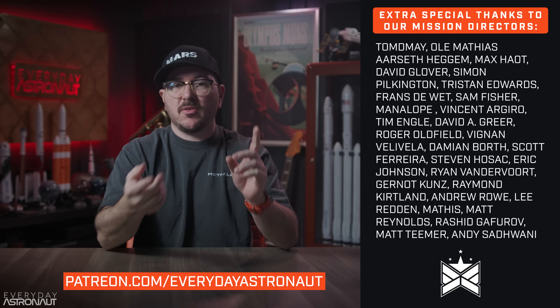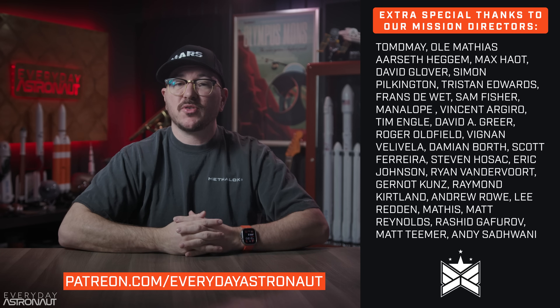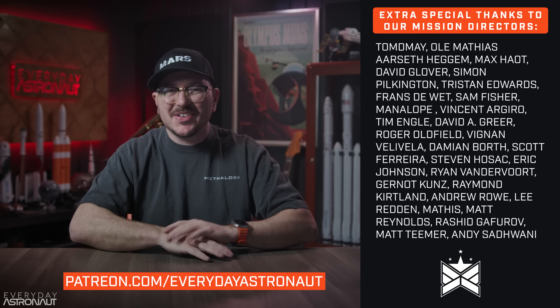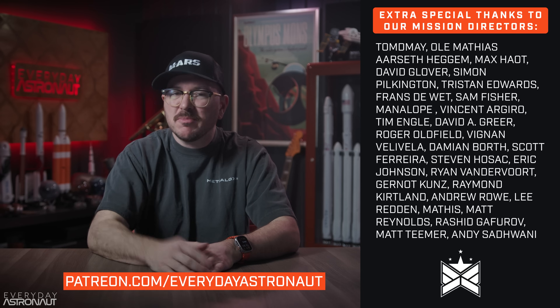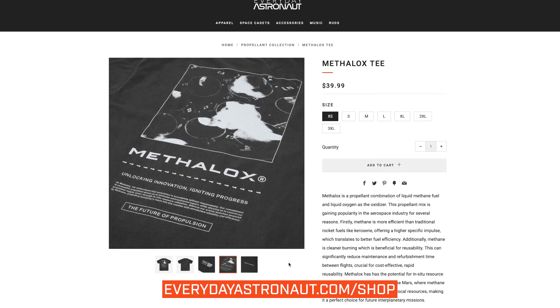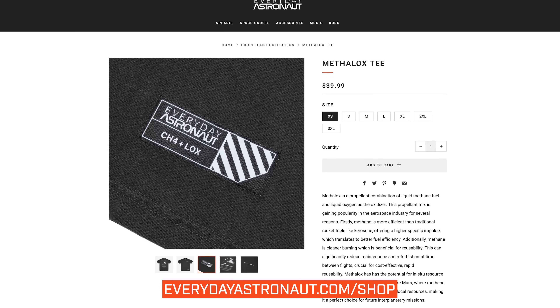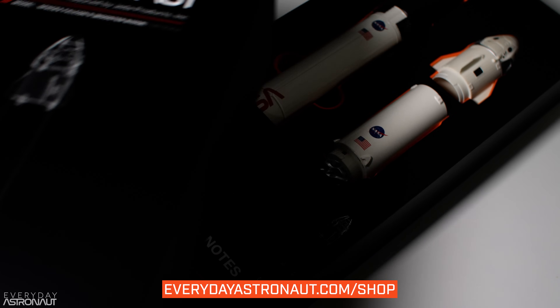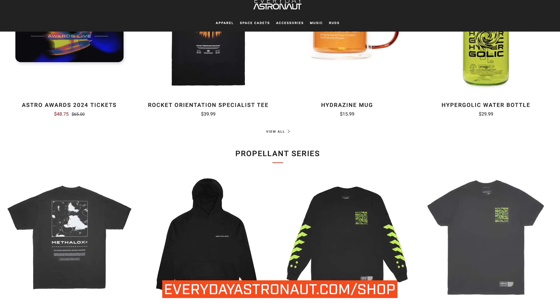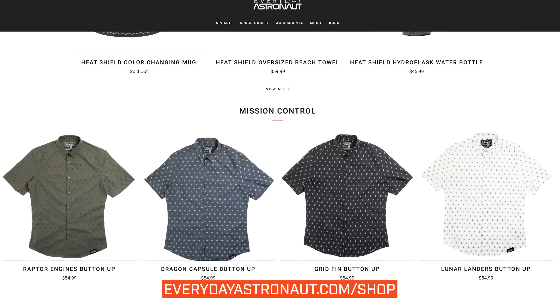As always, a huge thank you to my supporters on Patreon.com/EverydayAstronaut, YouTube members, and X subscribers — perks include script read-throughs, early video access, and helping catch errors before videos go public. Even a thumbs up and subscribe goes a long way. Check out our new merch including a Methalox t-shirt, Falcon 9 metal model rockets, pointy-end-up flamey-end-down shirt, hypergolic shirt, color-changing heat shield mug, and heat shield hydro flask at everydayastronaut.com/shop.